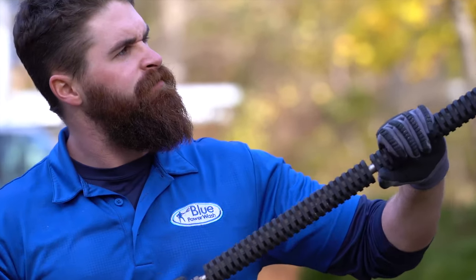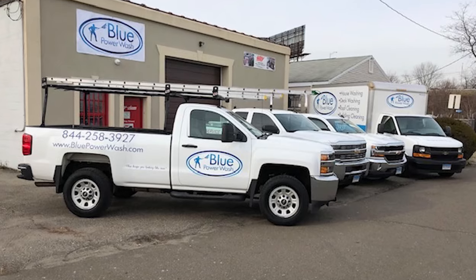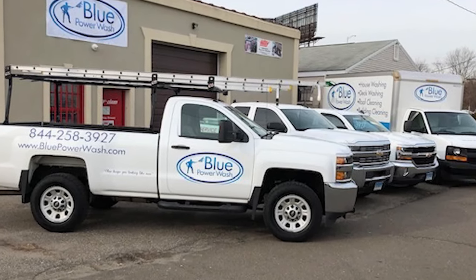Trust the experts and the most trusted name in the power wash industry with your next cleaning project, and let Blue keep you looking like new.